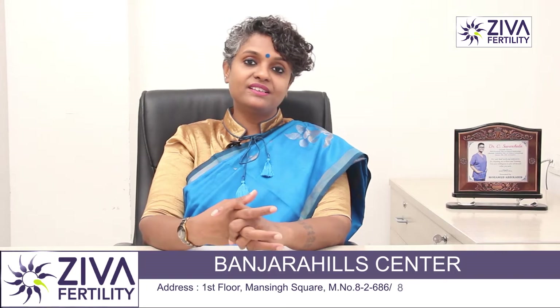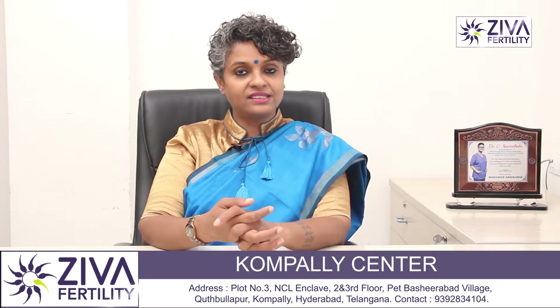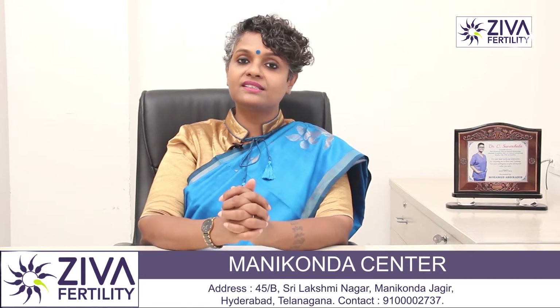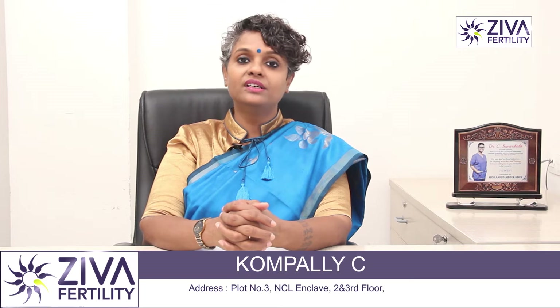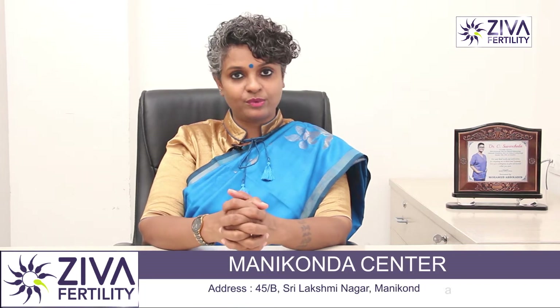Ziva Fertility Centers is running free fertility camps at all our centers in Banjara Hills, Sanat Nagar, Kompalli, and Manikunda on all Saturdays this coming month of July. Please come down, evaluate yourself, understand your infertility and your chances of fertility with the treatment options available. There are heavy discounts given on IVF procedures.